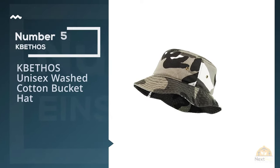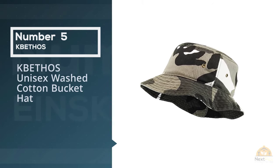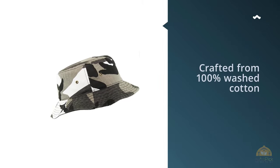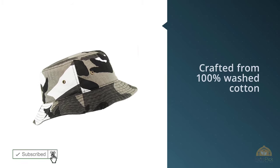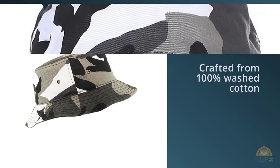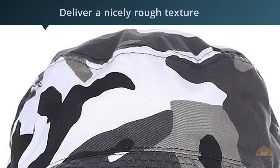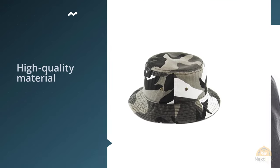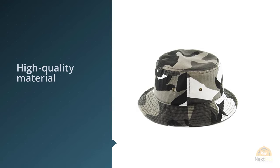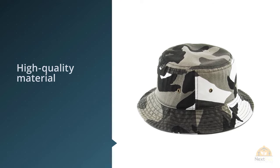Number 5. K-Bethos Unisex Washed Cotton Bucket Hat. A lot of people prefer to opt for a white bucket hat as a versatile option to style different outfits. Here's my recommendation, the K-Bethos. It's crafted from 100% washed cotton to deliver a nicely rough texture. The high quality material is durable enough to apply machine wash with minimal wear and tear. However, I still recommend hand washing for the longest durability.